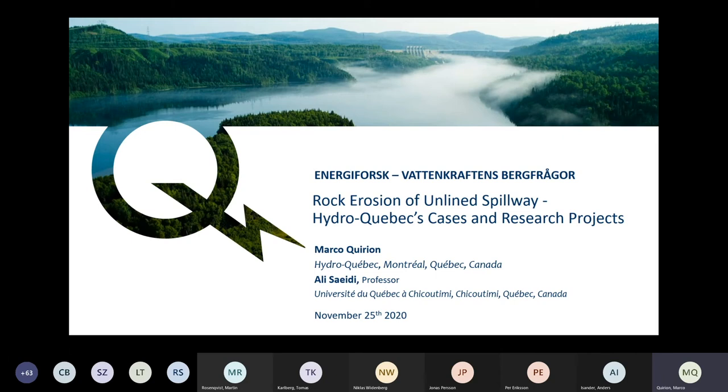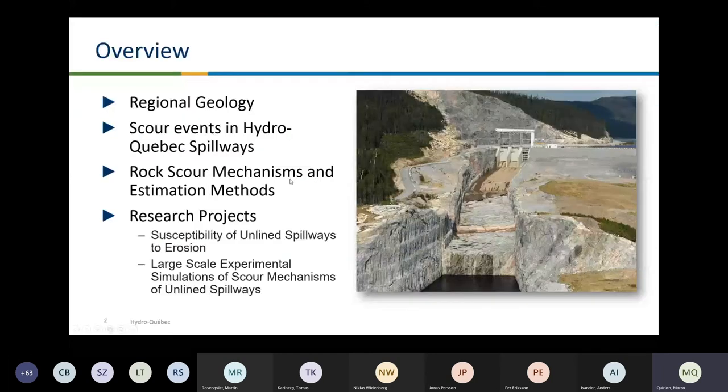I thank them for this hard work with Hydro-Québec. I will present a few words about the geology to show you that, as you may see, we are in a similar situation to your country. Some scour events in spillways — we had at Hydro-Québec the mechanism. I won't go into a lot of detail on this, and I'll cover the research projects we did and want to do starting this year.